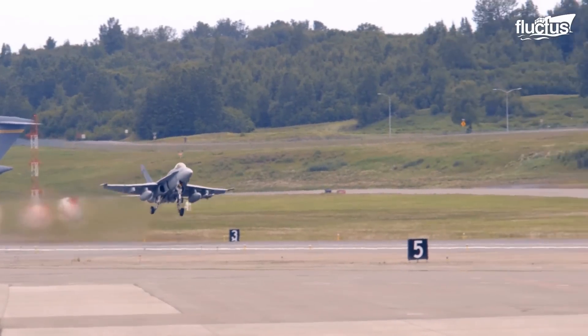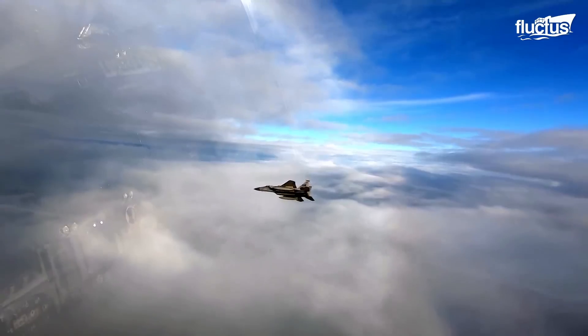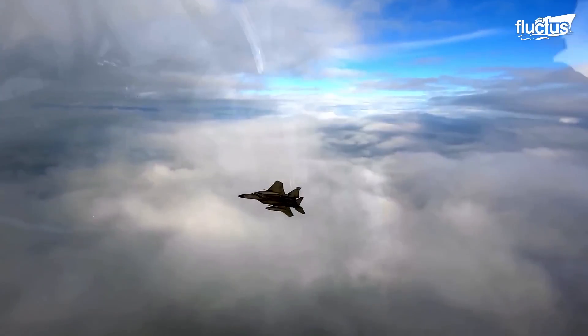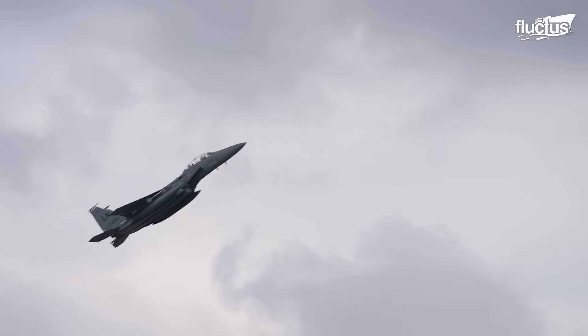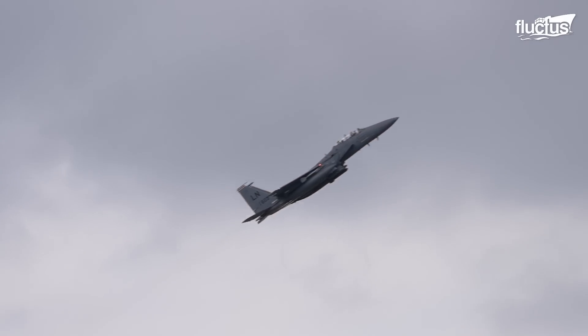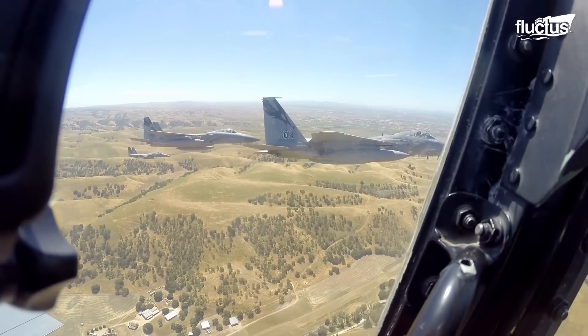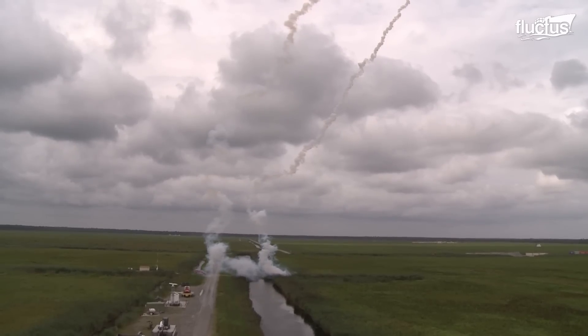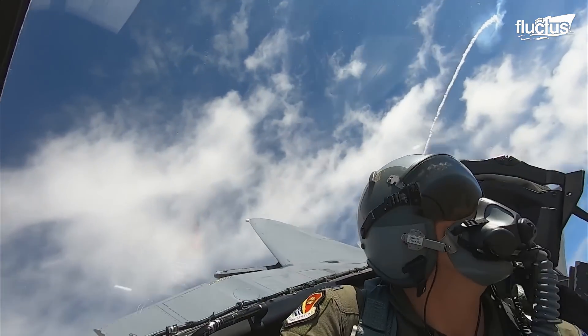Having the correct number of these mighty machines can make or break a country's efforts to control the skies during a conflict. Besides fighting, many of these jets can also perform other tasks, like attacking targets on the ground, and some are even designed to do multiple jobs right from the start.